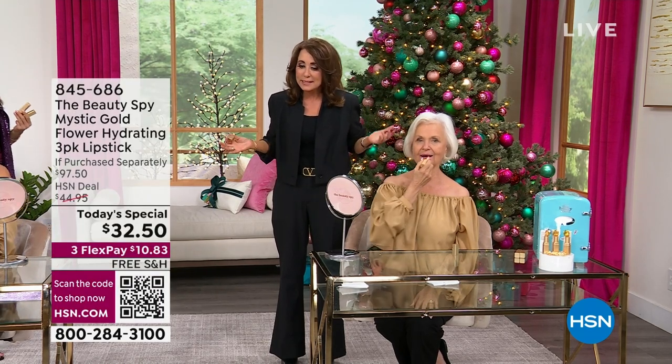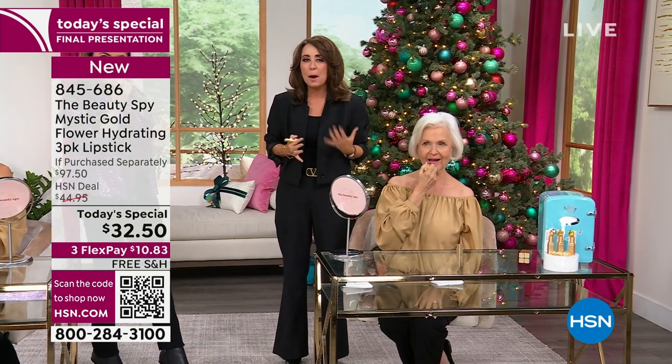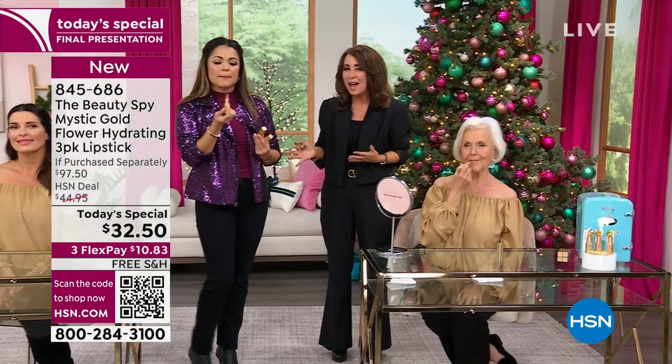As we age, everything just starts to look a little more drab and we want to pump it up — not only with an amazing jacket but also with your beauty products. This is a simple one. Anybody can incorporate this into your routine. It doesn't matter if you're 80, 18, 60, or 70, because it's working with your own lips.